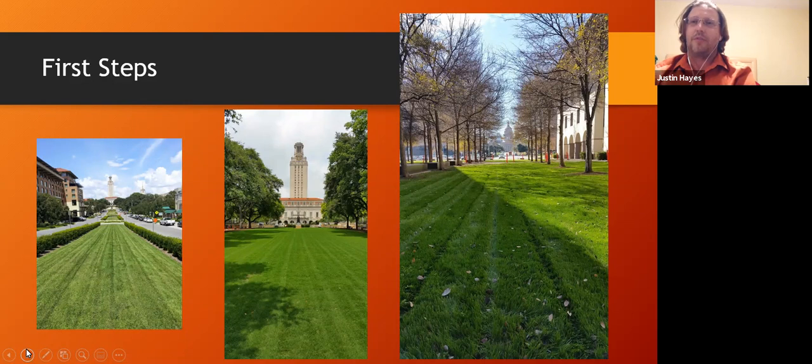The far-right picture is the Blanton Art Museum, pointing towards the capitol — another area we rejuvenated. After we showed how much money we could save on the main mall, we moved to the Little Field Pond and various other high-profile, heavily traversed areas on campus. Once we converted those to organic, we are now literally 97% organic on campus.